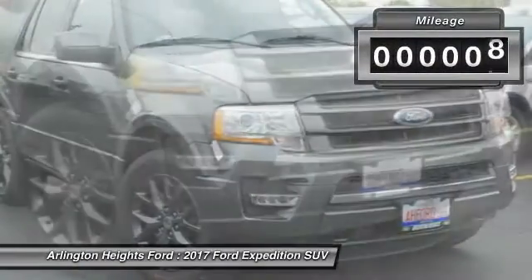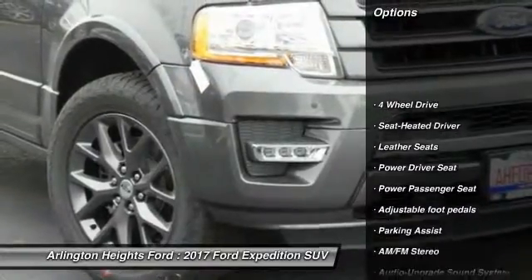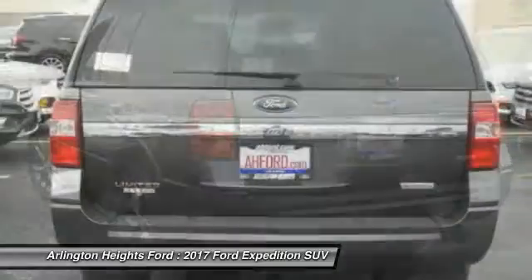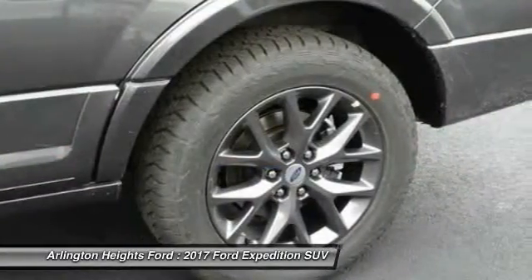This vehicle has less than 100 miles. Here are some of this vehicle's great options: power passenger seat, four-wheel drive, anti-lock braking system, running boards, traction control, air conditioning, Bluetooth wireless data link for hands-free phone, Homelink garage door opener, power steering, cruise control.